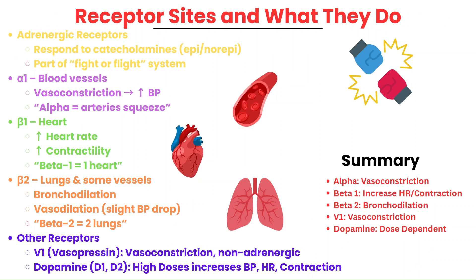Adrenergic receptors are part of the sympathetic nervous system and respond to catecholamines like epinephrine and norepinephrine. They help the body respond to stress and are the targets of most vasopressors. Alpha-1 receptors are found in blood vessels and cause vasoconstriction, which raises blood pressure. Beta-1 receptors are in the heart and increase heart rate and contractility. Beta-2 receptors are in the lungs and some blood vessels, causing bronchodilation and mild vasodilation.